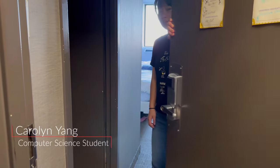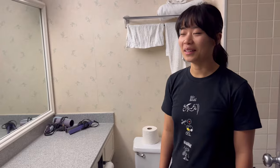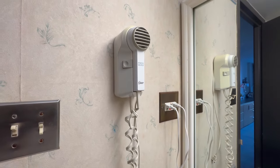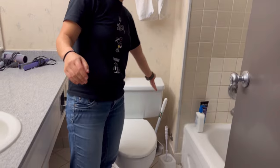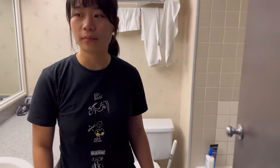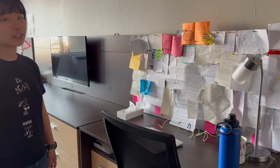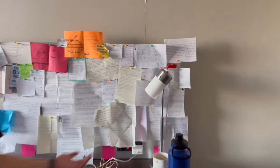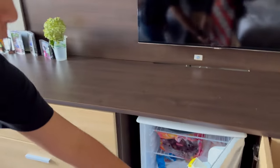A resident shows her New Res room. The bathroom comes with everything visible plus a hotel-style hair dryer, shower curtains, a toilet plunger, and a toilet cleaner. The desk lamp works really nicely and the middle drawer is where the mini fridge is.